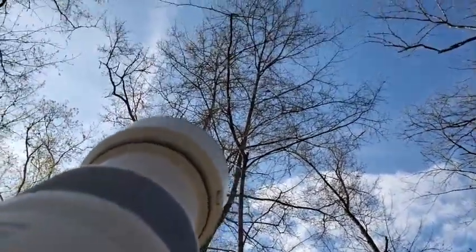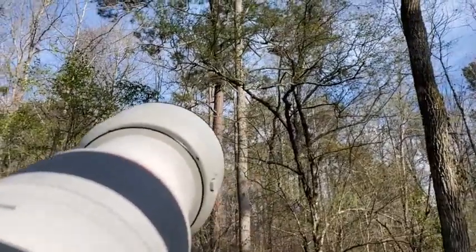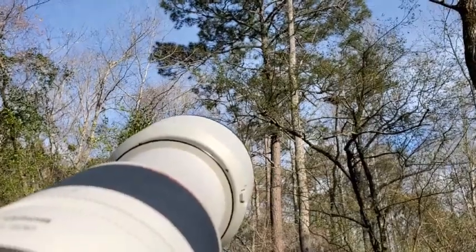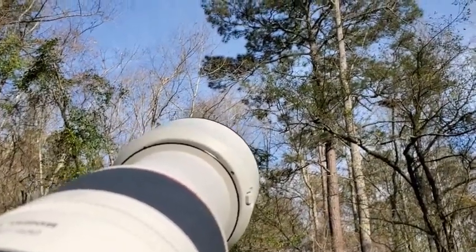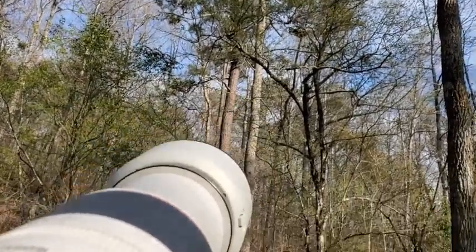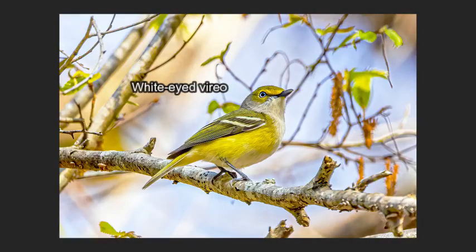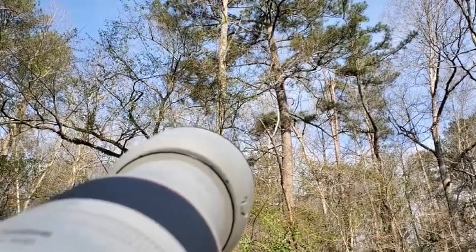Pileated woodpecker, and we got a white-eyed vireo right close up. It just took off. We got a white-eyed vireo again. He doesn't want to stay still. Got him out on the end of a branch now — nice. I'm so glad these guys are back. Getting bored with stuff lately.